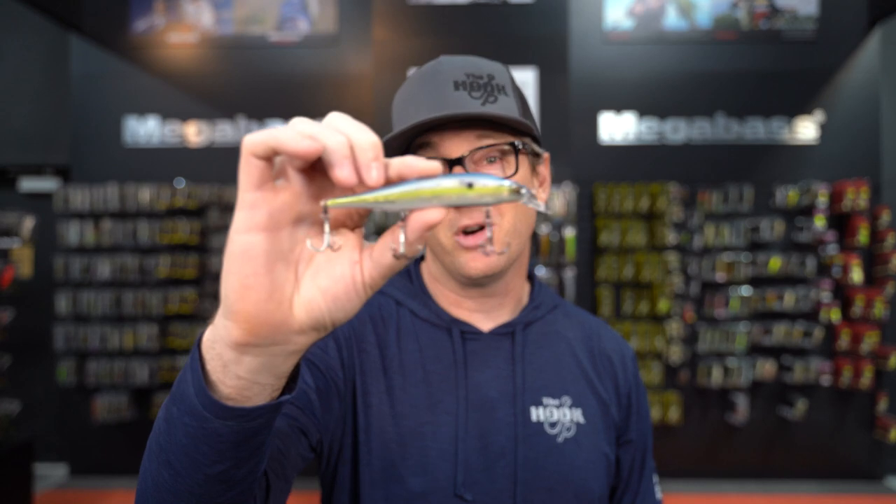It's that time of the year, right? It's cooling off, the shad are moving up into the shallows, the fish are gorging, they're schooled up — it's the time to jack them on a jerkbait.